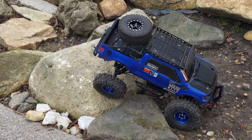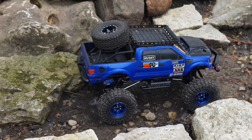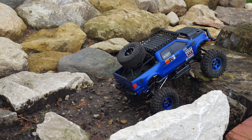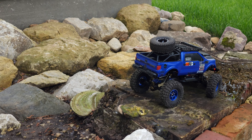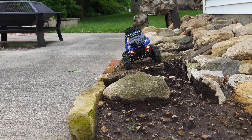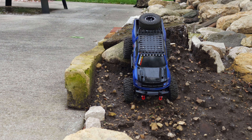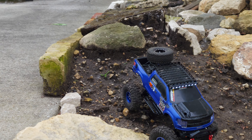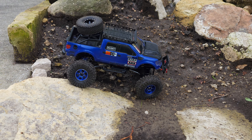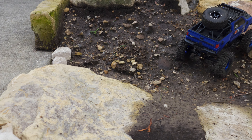Just a nice quiet leisurely ride on the outdoor course. The rain the last few days has washed us out a little bit. Might have to check some dual rates.